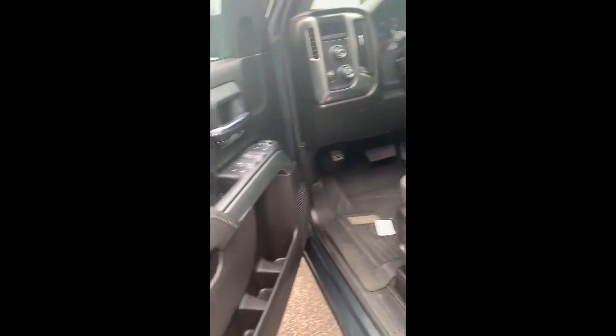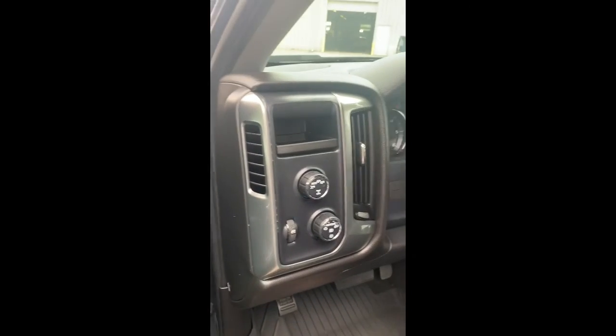In the truck, it's black interior, power seats. It's not leather, it is cloth, but other than that, it's got a lot of features.